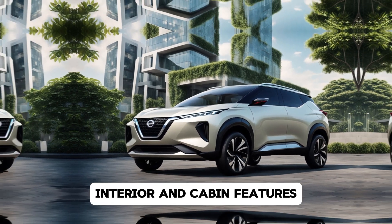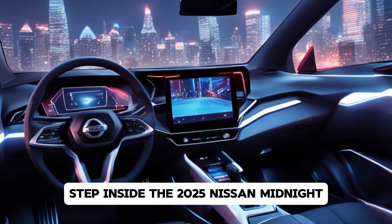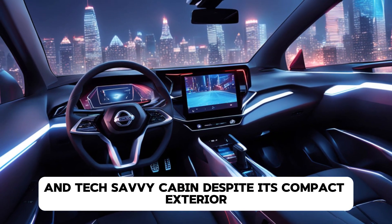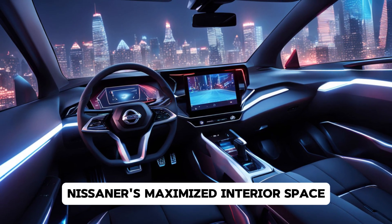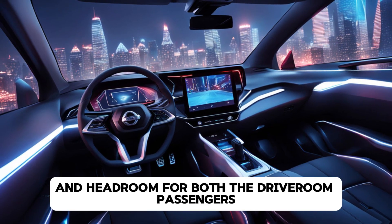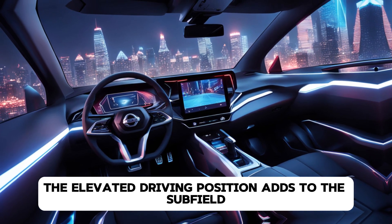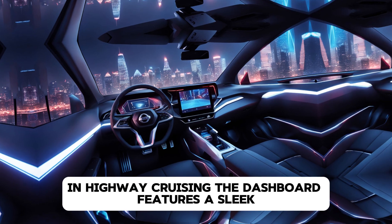Interior and cabin features. Step inside the 2025 Nissan Magnite and you're greeted by a surprisingly spacious and tech-savvy cabin. Despite its compact exterior, Nissan has maximized interior space, offering ample legroom and headroom for both the driver and passengers. The elevated driving position adds to the SUV feel, offering great visibility for city driving and highway cruising.